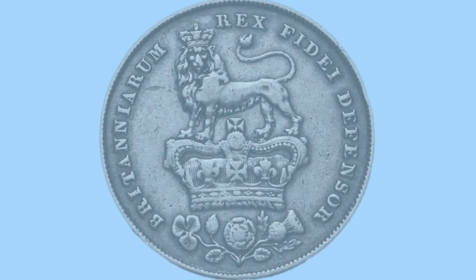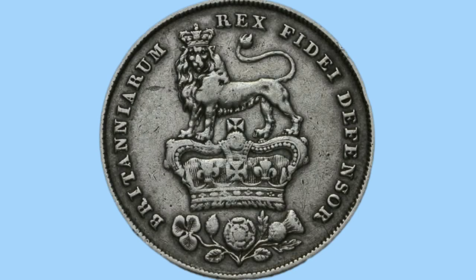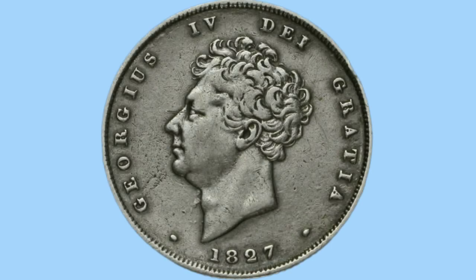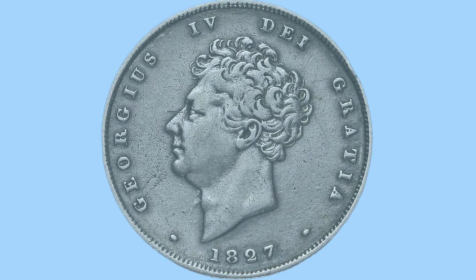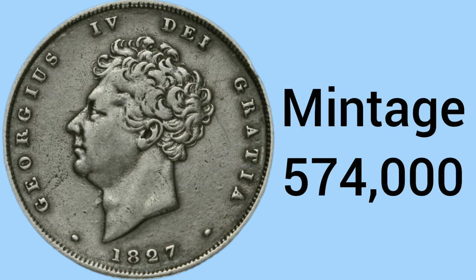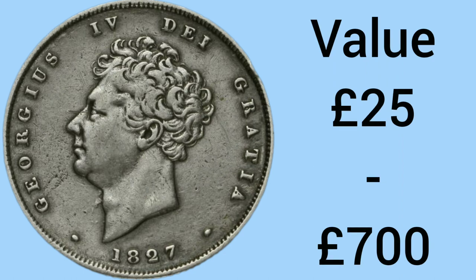We're halfway through, and 5th place goes to this coin. You can't tell the date straight away as it's on the obverse, but looking there we see this is a George IV shilling from 1827. The 1827 shilling had a mintage of 574,000, which is getting very low. A value of £25 for an extremely worn variant and up to £700 for one in tip-top or near uncirculated condition.